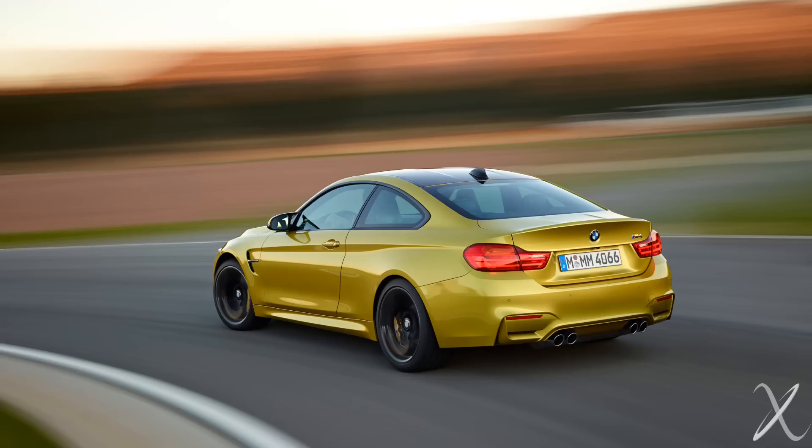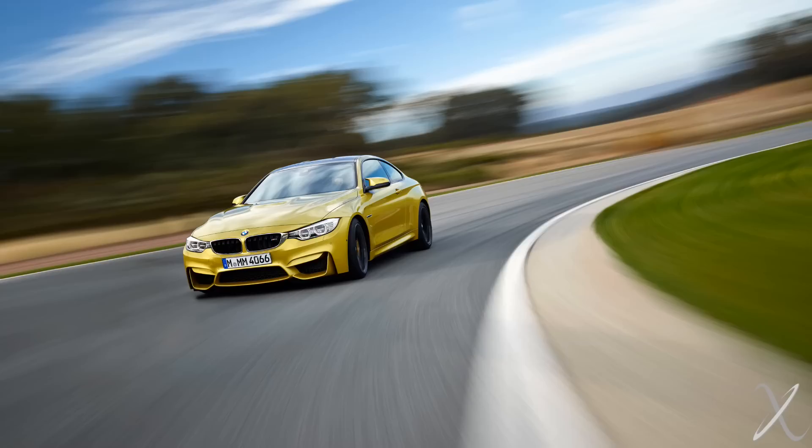Moving on to BMW — they have a couple of good choices. The M4 has definitely come down to that price and it's a great car. The latest updated M3/M4 iteration has that straight-six making very strong power. I personally really like the styling — it looks very modern, a lot more angular and sharp.